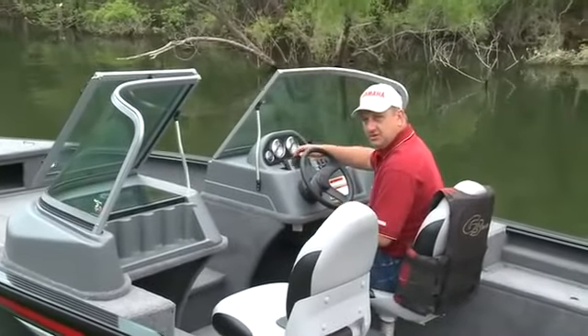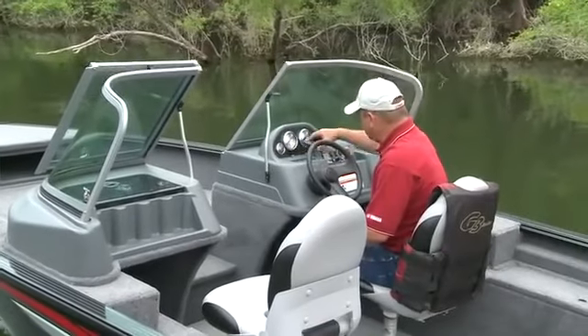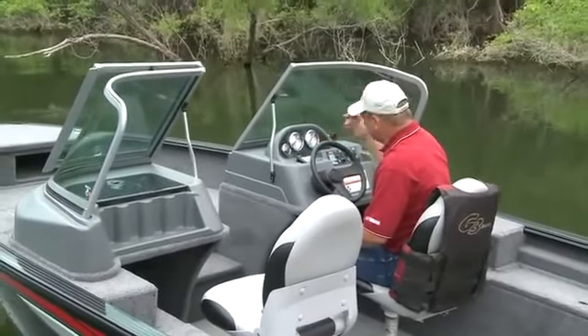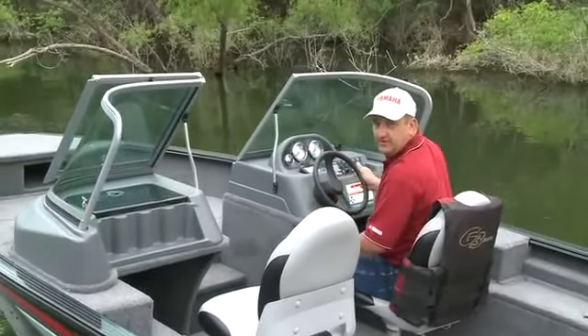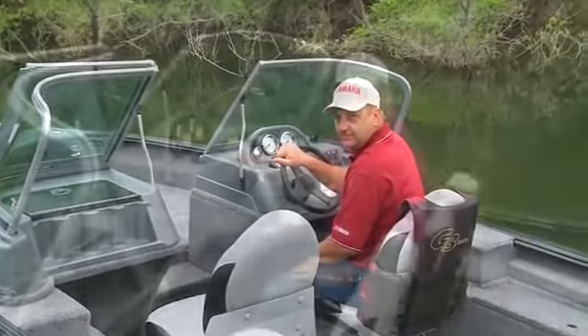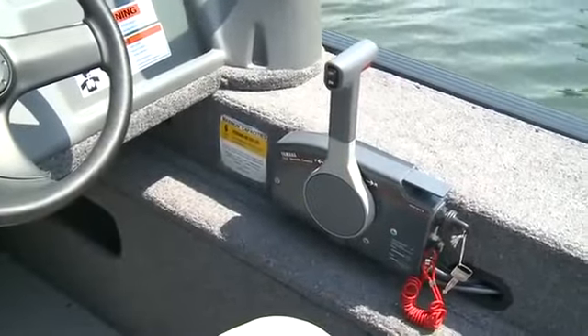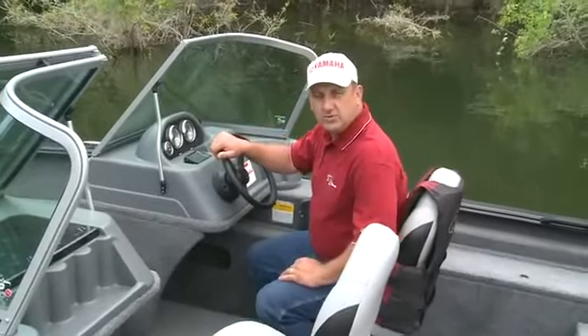Just a simple thing that G3 has done is put a little cutout place on the dash to hold your cell phone, so you can have it right in front of you, talk to family and friends, and not worry about it sliding around. As always, G3 boats come with quality Yamaha controls and cables.